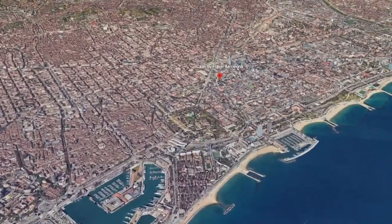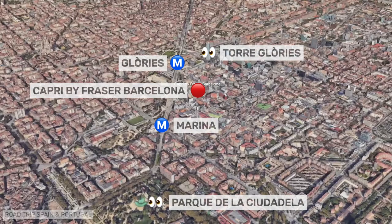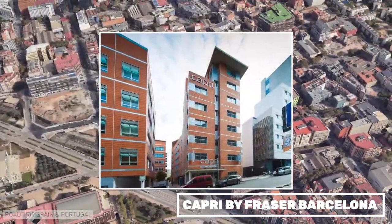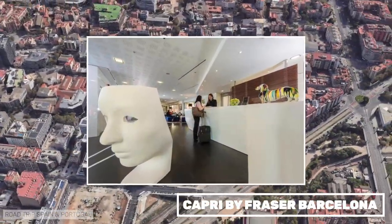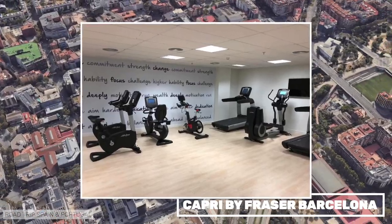Capri by Fraser is a modern apartment building located in an ever-expanding neighborhood of Barcelona, not far from Plaza de les Glòries and with two metro stations nearby. The designer flats are spacious and well equipped, including a kitchen. We stayed in them once in a room for three people and it was a good experience.